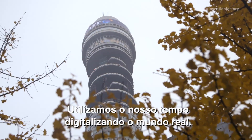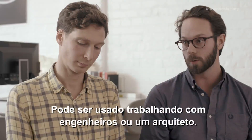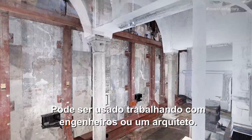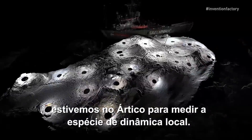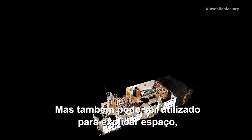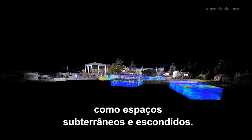We spend our time digitizing the real world. We use terrestrial LiDAR scanners to document spaces highly accurately in 3D. It could be used working with engineers or an architect, or it could be valuable to scientists. We've been to the Arctic to measure the dynamics there. But also it can be used to explain spaces — things that you can't normally see, like underground hidden spaces.